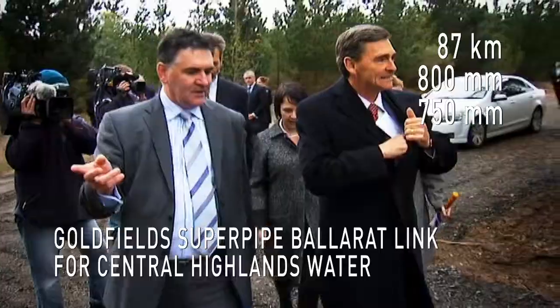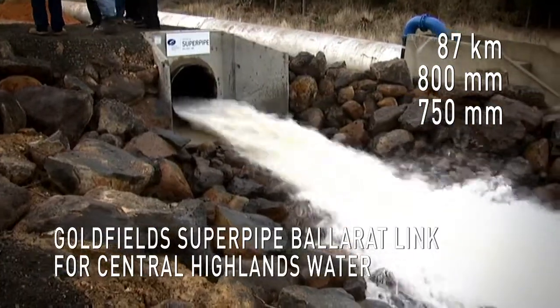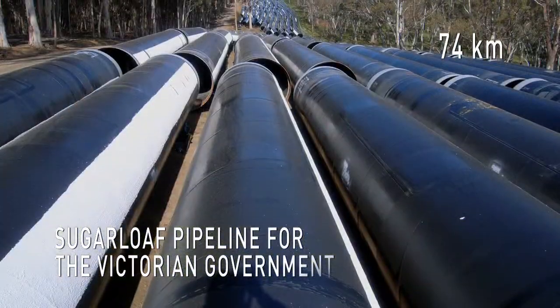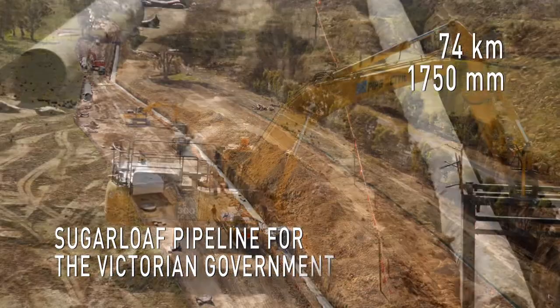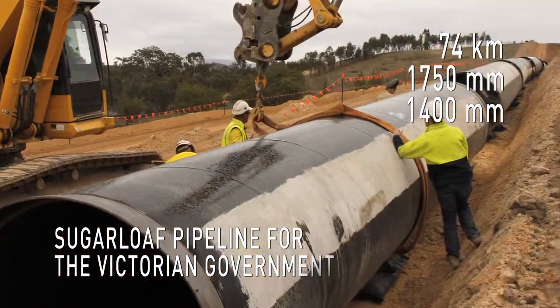Fast-tracked by the Victorian Government and delivered ahead of time and significantly under budget. The Sugarloaf Pipeline for the Victorian Government: a 74km pipeline, with 51km of 1750mm and 23km of 1400mm diameter ball-and-socket cinder-coat steel pipe.